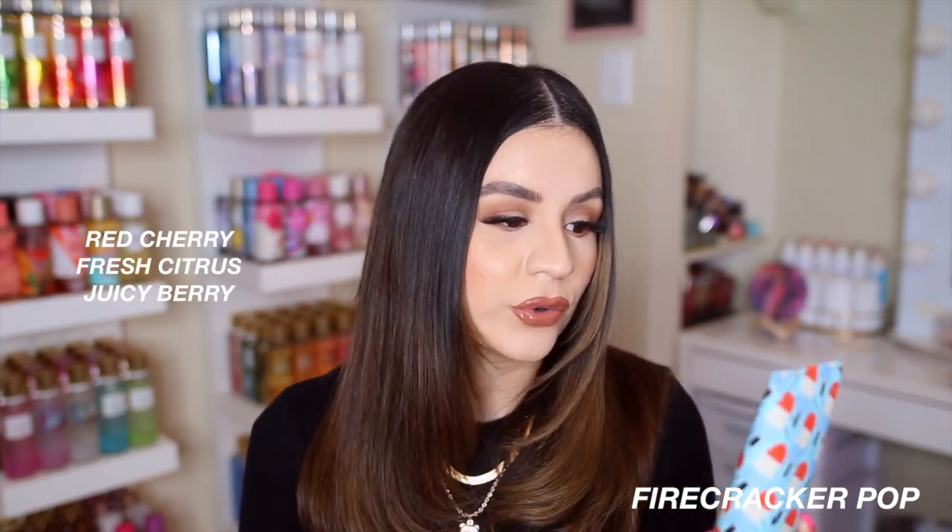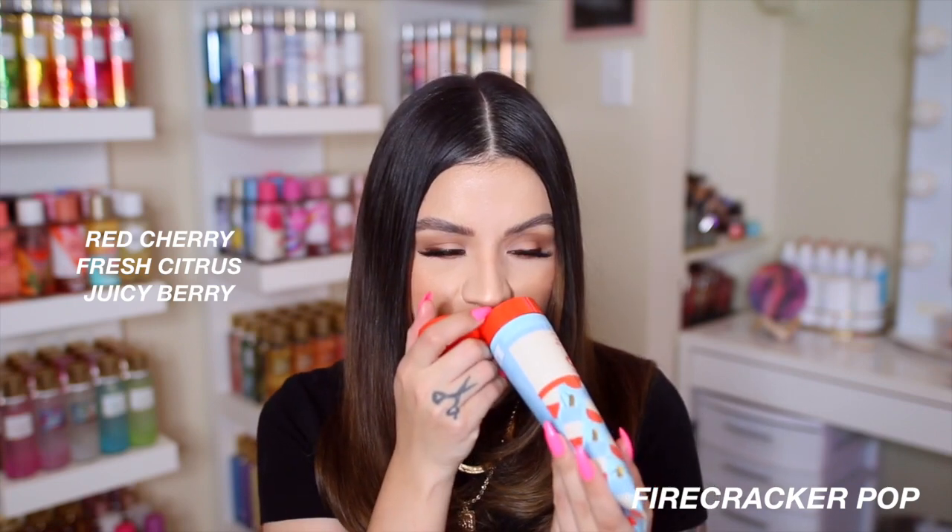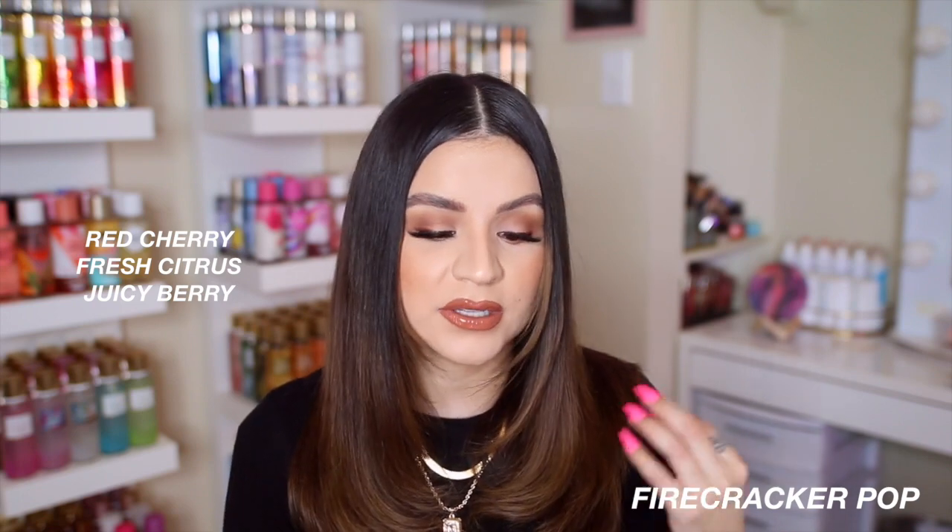Another returning scent I decided to try again is Firecracker Pop. I was not a fan last year — I couldn't get on board with it. This is a super sweet cherry scent. Last year a lot of people were saying it smelled like cherry popsicles or cherry candy, but I was getting more of a cherry medicine smell. However, in the body cream it smells the best — I started with that and then placed a second order to get the matching fragrance mist. Notes are red cherry, fresh citrus, and juicy berry.